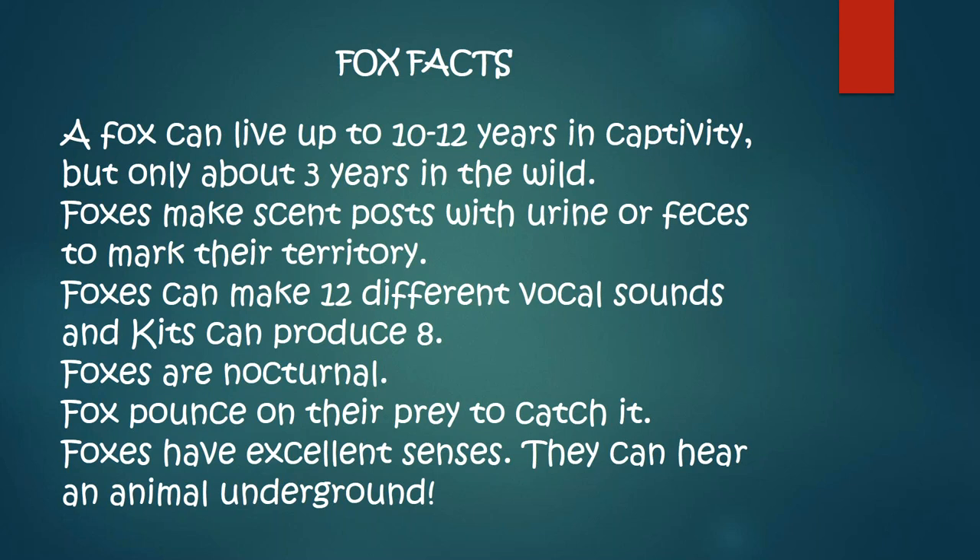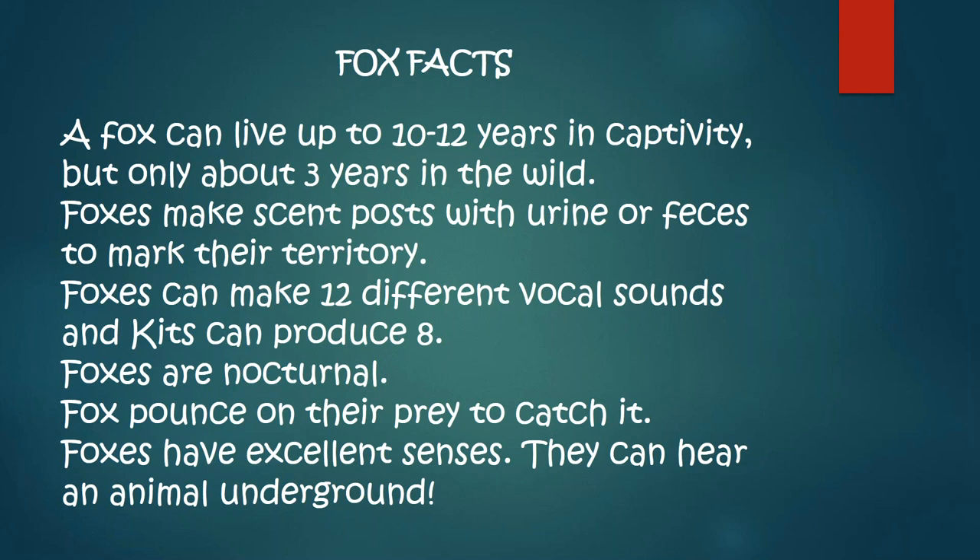Foxes can make 12 different vocal sounds, and kits can produce about eight. Foxes are nocturnal. Foxes can pounce on their prey to catch it — they go straight up. I'll tell you how they can do that and get such accuracy. Foxes have excellent senses — they can hear an animal underground. Foxes consistently hunt for food; even though they're not hungry, they will save it for the next meal. When I feed Jamie in the morning, I give him a rat, maybe some vegetables, and an egg. He'll take the egg and hide it, eating the rat first. He's hiding his food so in case he doesn't have food later — there's a midnight snack.